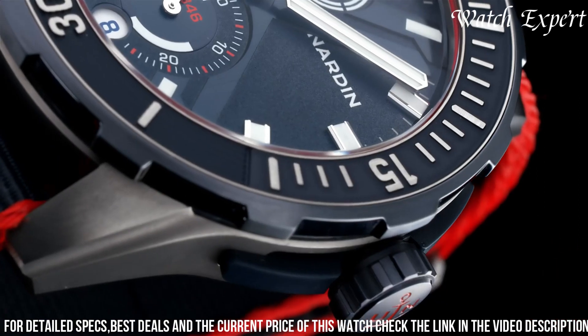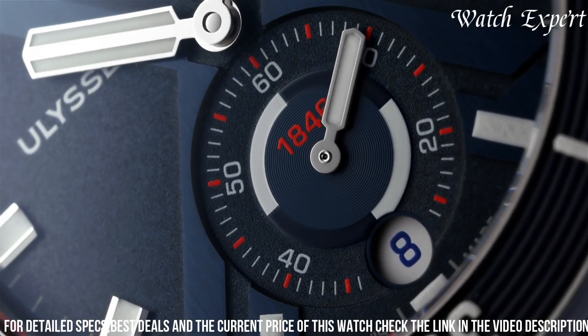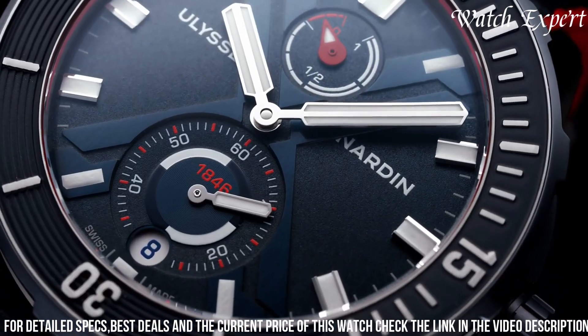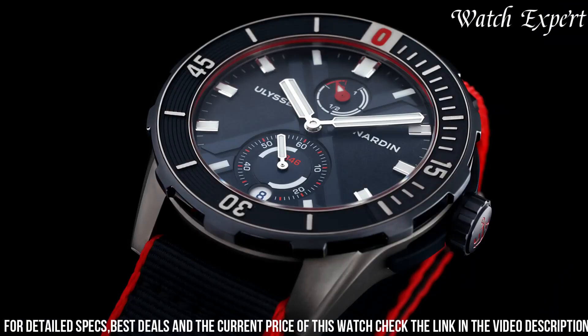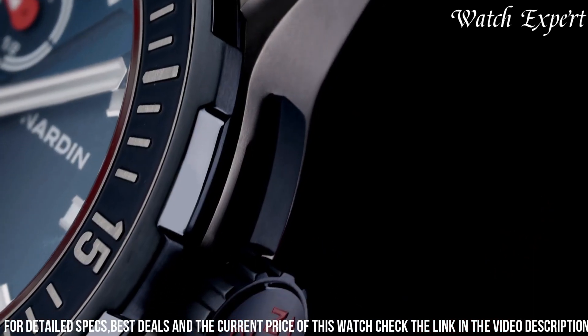With its distinctive aesthetics and professional-grade features, it's a trusted companion for both divers and watch enthusiasts. Ulysse Nardin's commitment to excellence resonates in every detail, reflecting their legacy of watchmaking mastery.